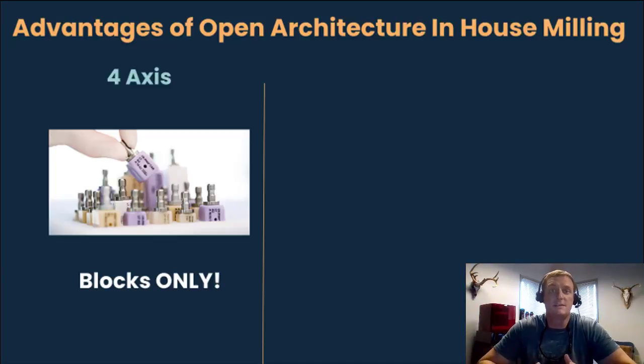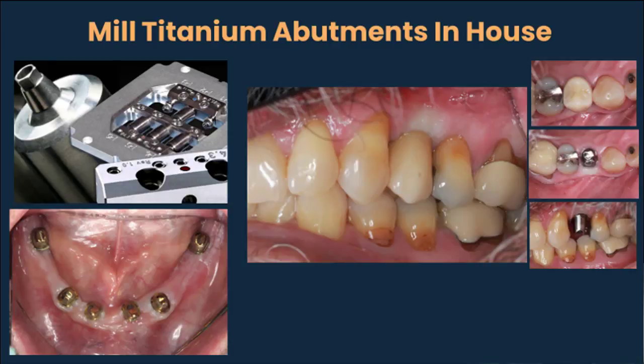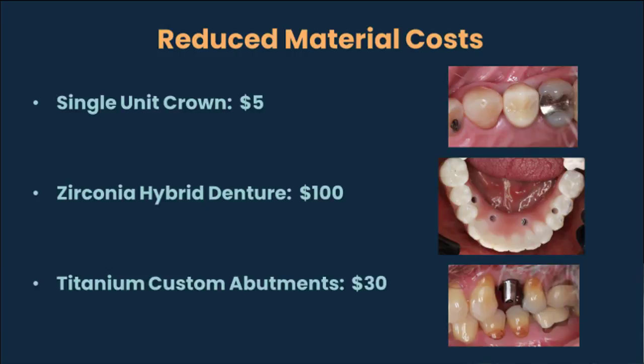Now with this system, you can still mill all of those block materials if you so choose, but it opens up a lot more options. You can mill pucks of material, which means now you can mill composite pucks, zirconia pucks, PMMA, wax pucks, and you can even mill metal prefab abutments to create your own titanium abutments completely in-house. What that means for you is that you can now do a single unit crown for as low as $5 in material overhead costs, a full-arch zirconia hybrid for as low as $100 in material costs, and a completely custom metal abutment for as little as $30 per unit.